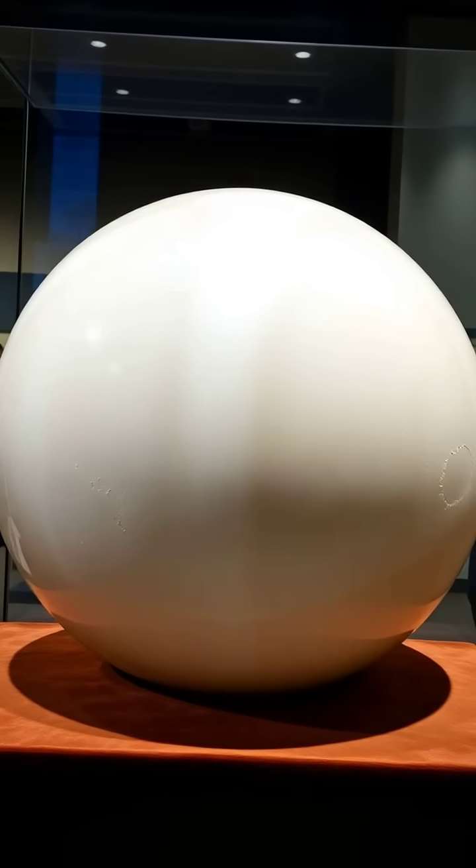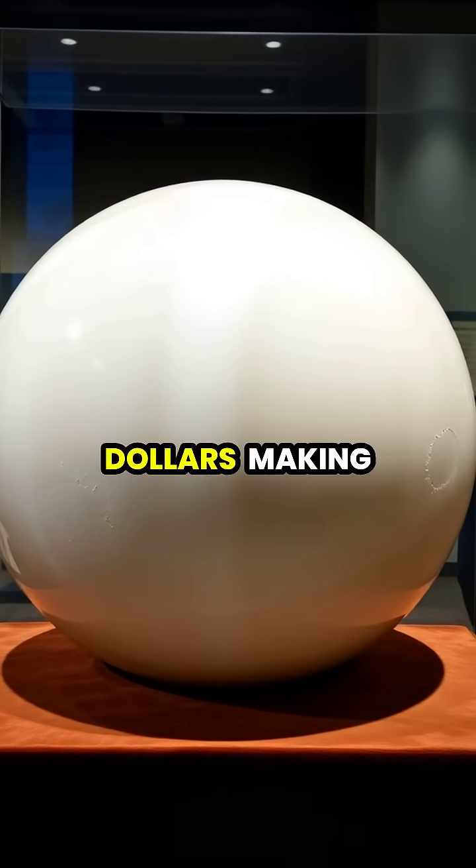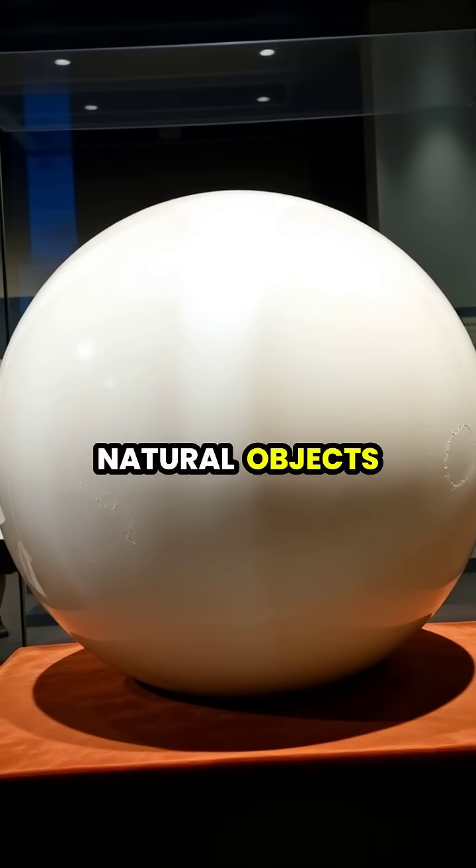These colossal formations can reach values of over $100 million, making them some of the most valuable natural objects on Earth.